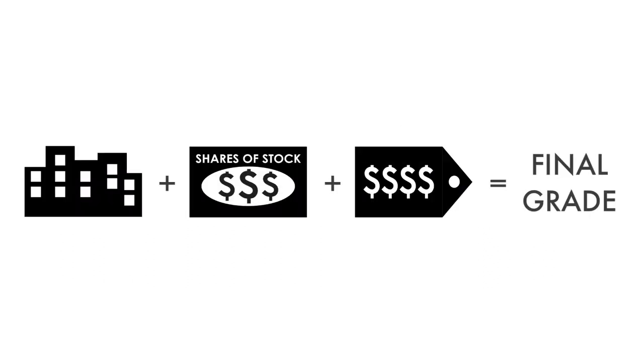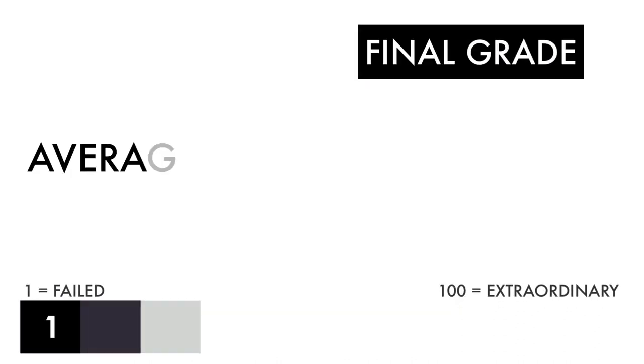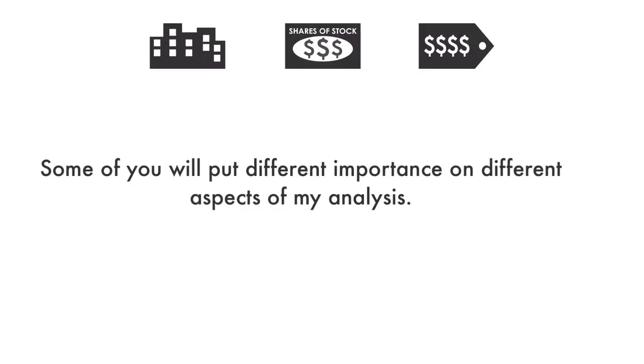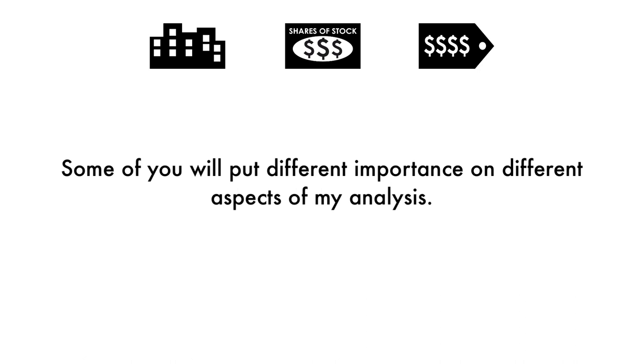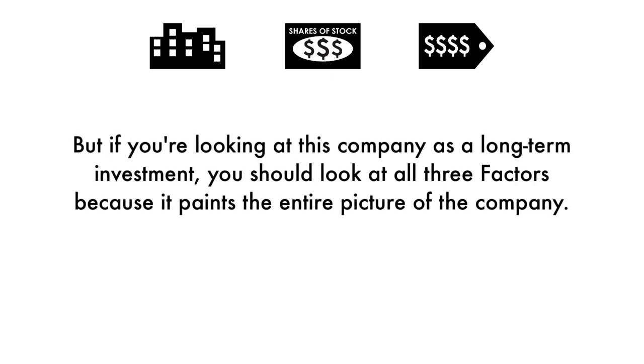Now that we have everything calculated, let's figure out the company's final grade. Based on this final grade, I would consider this company an average investment. If you're a long-term investor, you'll get average returns if you invest in this company right now. Some of you will put different importance on different aspects of the analysis — you may solely look at the price per share, others may look at the business. But if you're looking at this company as a long-term investment, you should look at all three factors because it paints the entire picture of the company.